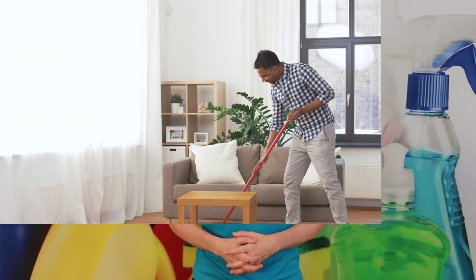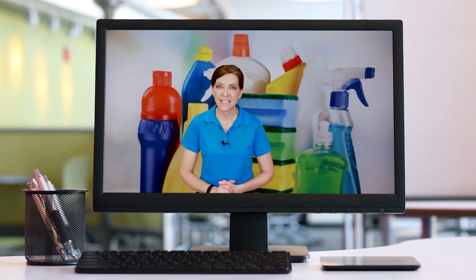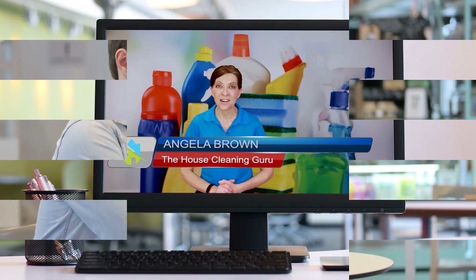Jason called into the show and asked this question: Before launching House Cleaning by Jason four months ago, I did two years of research. Thank you, Angela. You've been amazing. How do I prepare my business to start hiring employees? There's so much to do, I don't know where to start.